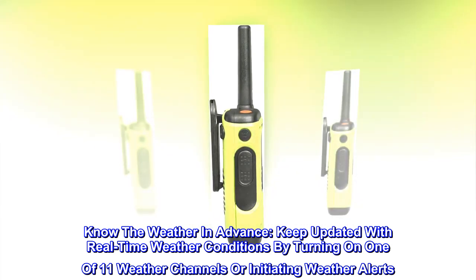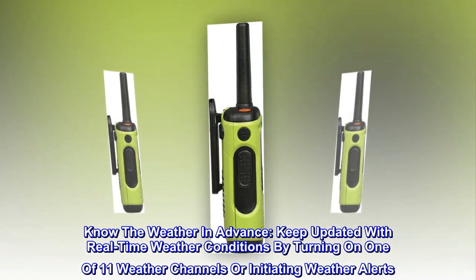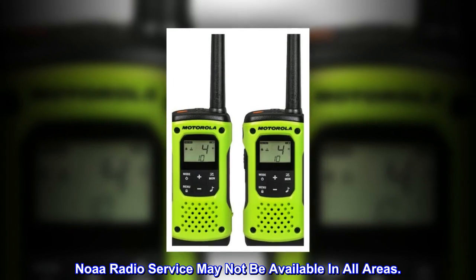Know the weather in advance. Keep updated with real-time weather conditions by turning on one of 11 weather channels or initiating weather alerts. Note that NOAA radio service may not be available in all areas.